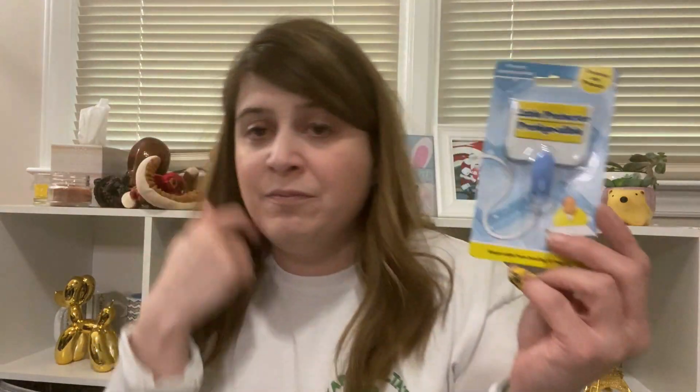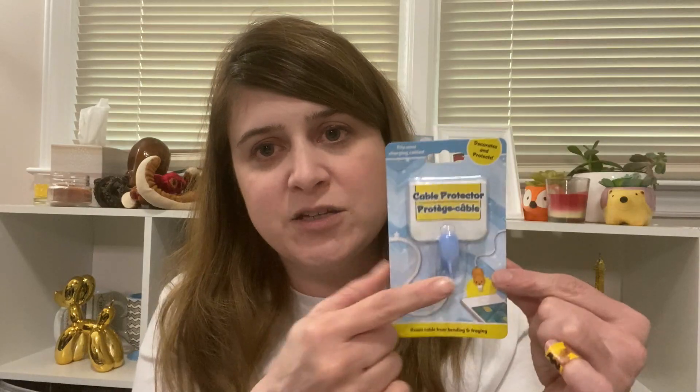I also grabbed one of these — it's a little shark cable protector. The cord for my phone on my bedside table is a little short, and I get nervous that pulling it out will mess it up. So I got this little sharky to keep it from breaking, because the last one I had did break. I feel like I've lost all my chargers recently, especially since being home under quarantine.